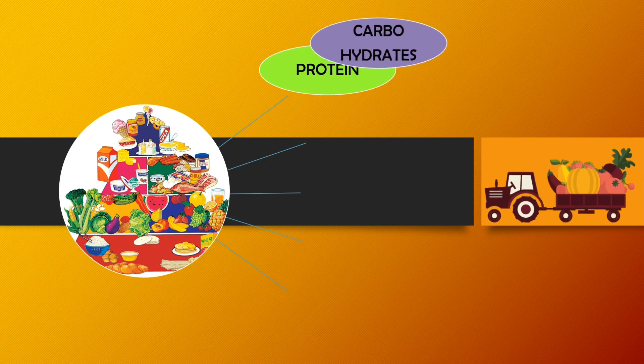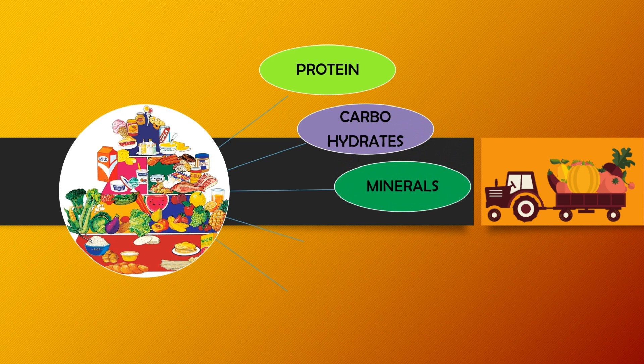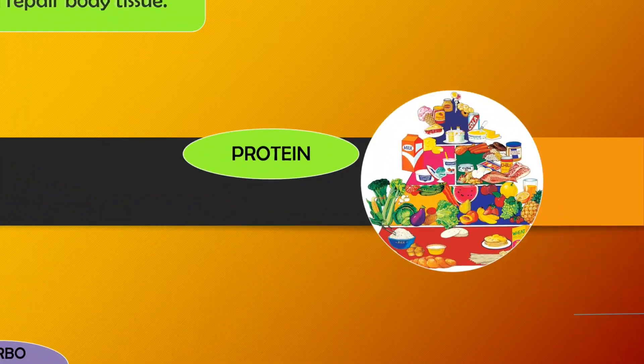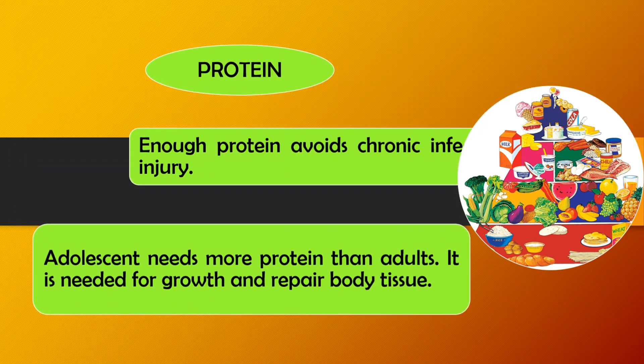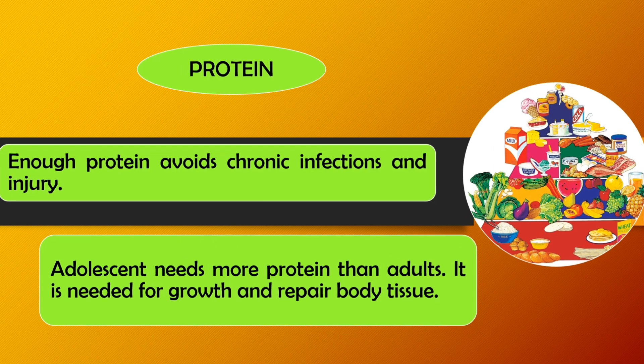Let us discuss first about protein. Adolescents need more protein than adults. It is needed for growth and repair of body tissue. Enough protein also avoids chronic infections and injury.